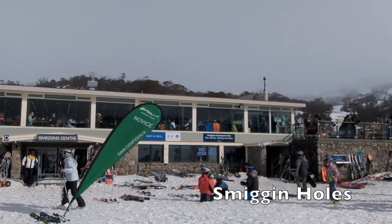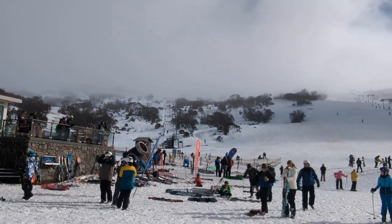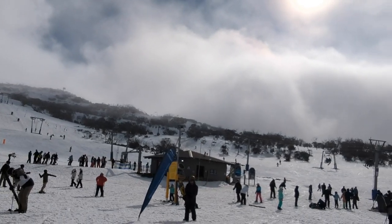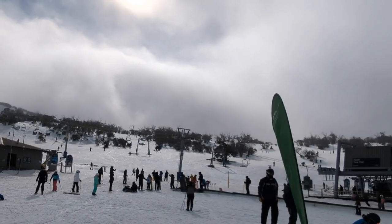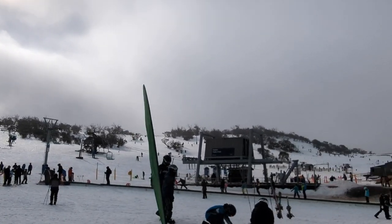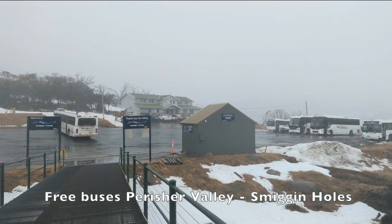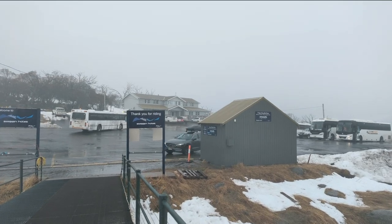Among the four areas of Perisher, Smiggin Holes is one of the best for young children or beginners to learn skiing, as it's less crowded than Perisher Valley and has more areas to practice. You can also catch free buses between Perisher Valley and Smiggin Holes to visit two areas on the same day.